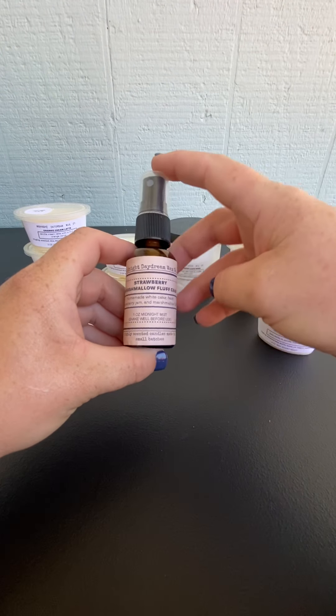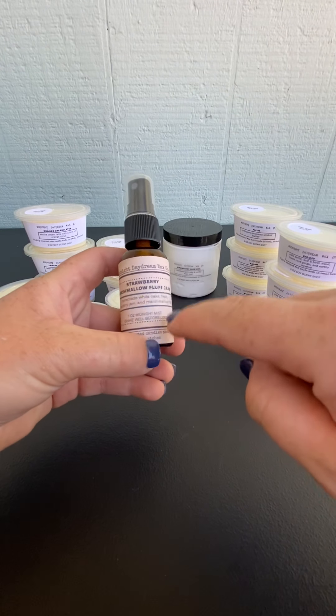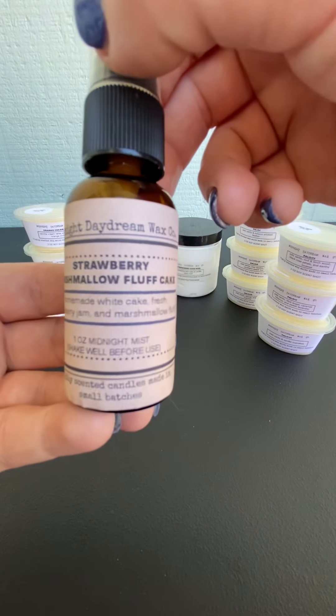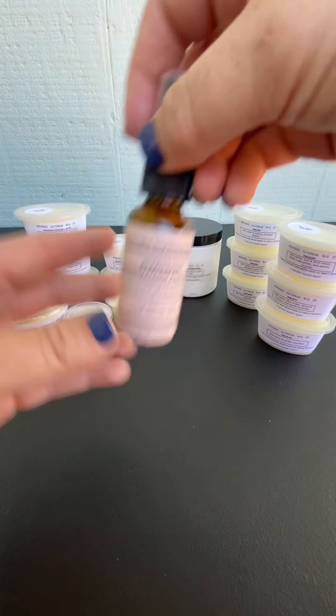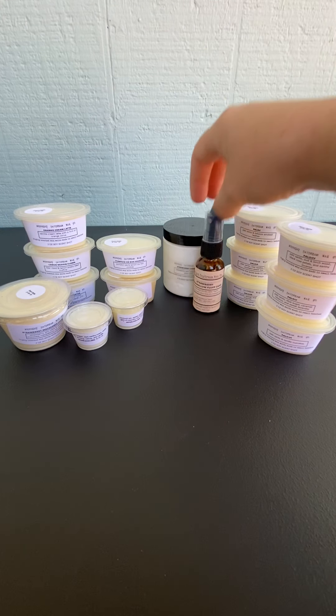I got the room and body spray. This is actually body safe and it's Strawberry Marshmallow Fluff Cake - it's also got that strawberry jam. It's homemade white cake, fresh strawberry jam and marshmallow fluff. This one is also amazing. They go really well together. So I nabbed those.